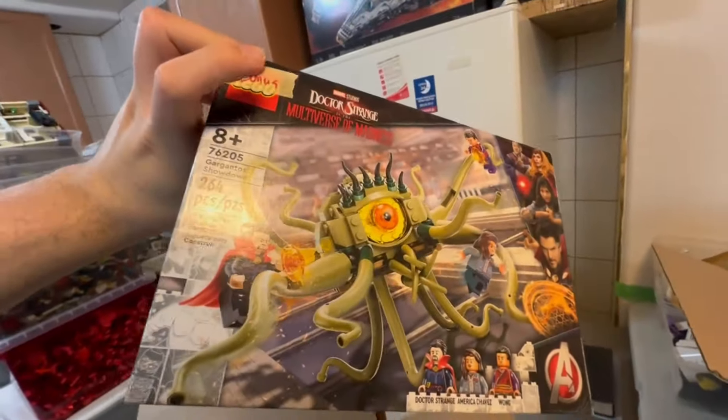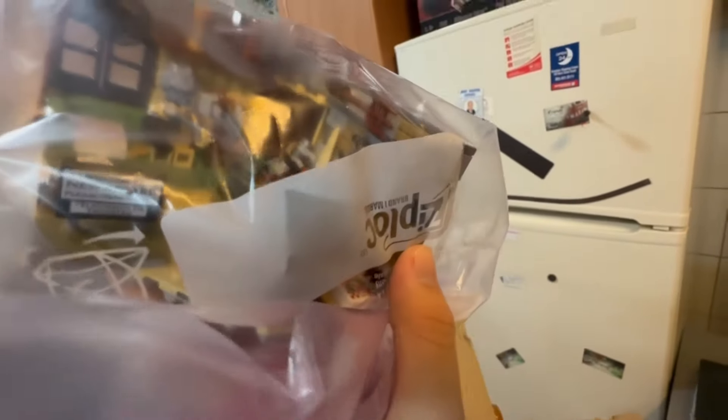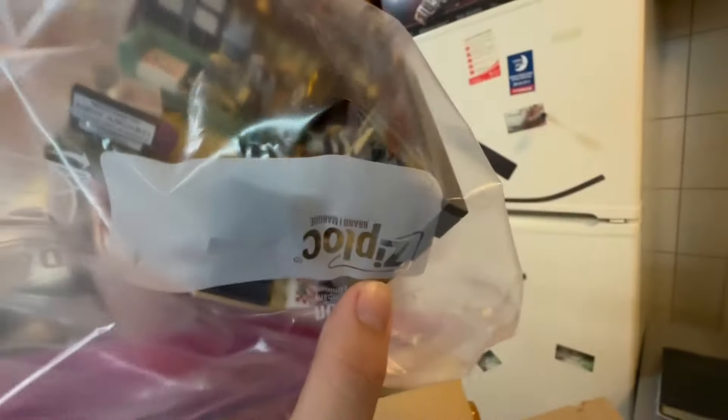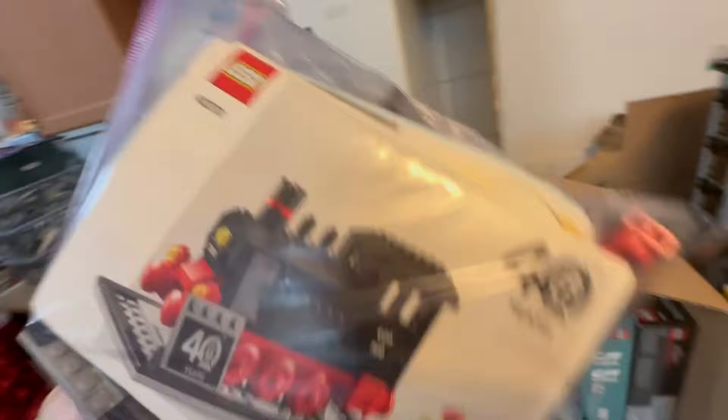Then there's this McLaren Elva set - I think it's a promo although I'm not entirely sure. Then there was this Gargantos Showdown - he said bonus but I think this is one of the ones he used to swap for the missing sets. Then there's a Thor set and someone from the new Asgard one, and those are pizza boxes so that is a win - instantly a good set. Then Hidden Side, and there were two of these train sets - 40370 - two of those in here.